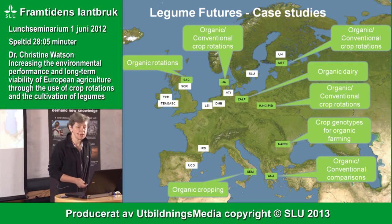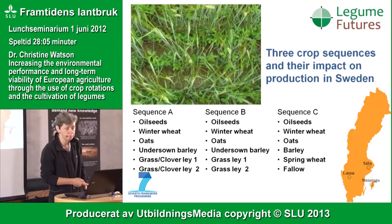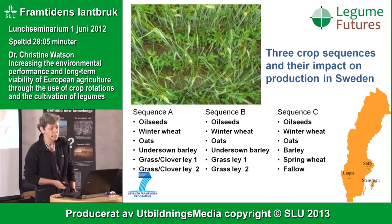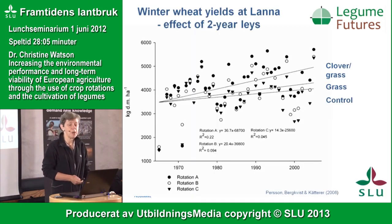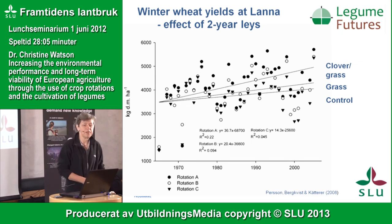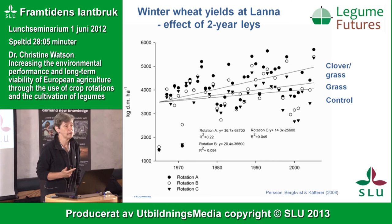Within the Legume Futures project, there are sites across Europe ranging from organic to conventional, from north to south and east to west. Work from the Department of Crop Production Ecology here looks at the impact of crop sequence on cereal production and quality. Results show the impact of different rotations on winter wheat yields — where winter wheat is grown after a mixture of clover and grass, you see greater yields compared to grass alone or a rotation without a grass component.